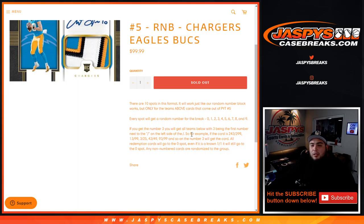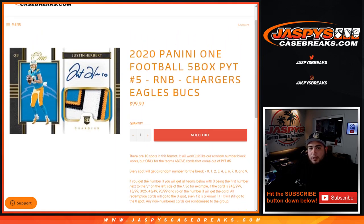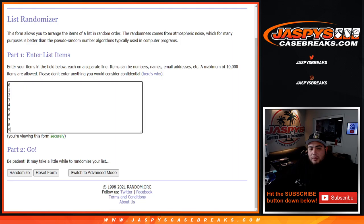All redemption cards in this break from these teams will go to spot 0. So if we pull a Justin Herbert redemption — just as an example — it would automatically go to spot 0, even if we know it's a 1-of-1. It'll still go to spot 0. And if there are any non-numbered cards, those are randomized to the group, so everybody has a chance at any non-numbered cards.